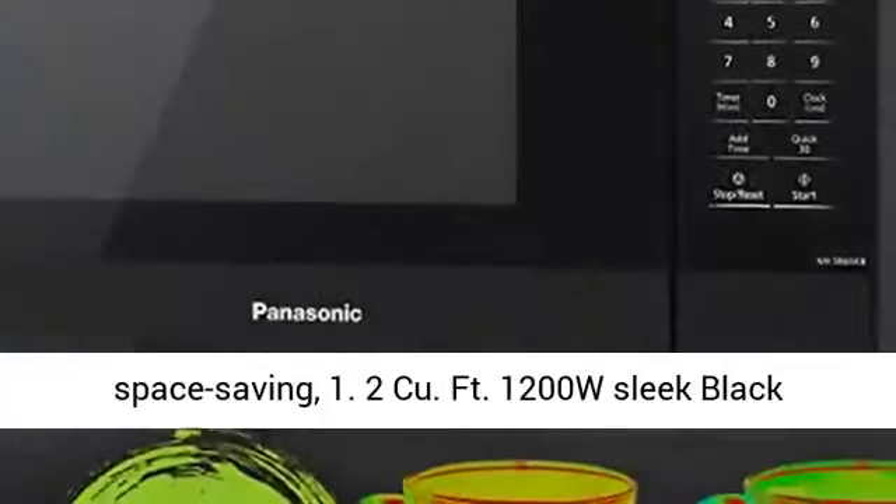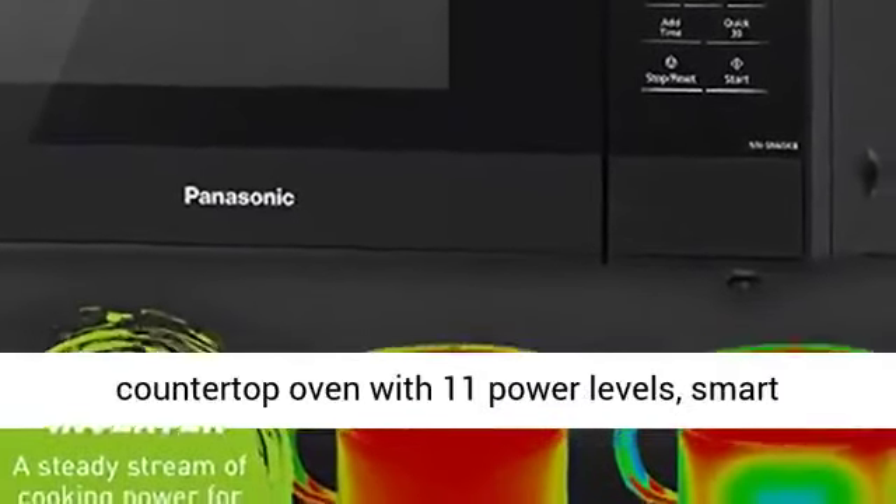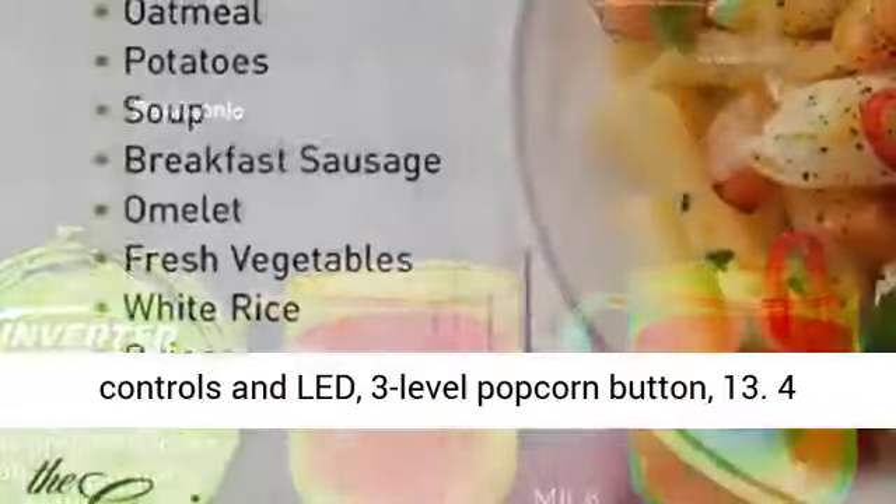Microwave Cooking Made Easy. Space Saving, 1.2 Cubic Feet. 1,200W Sleek Black Countertop Oven with 11 Power Levels.